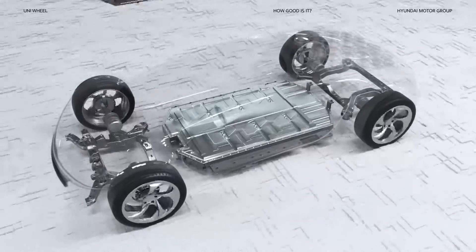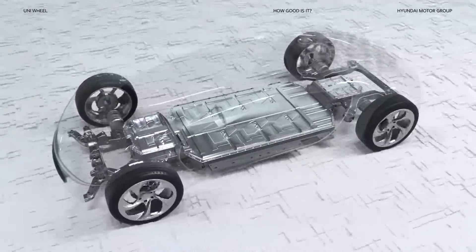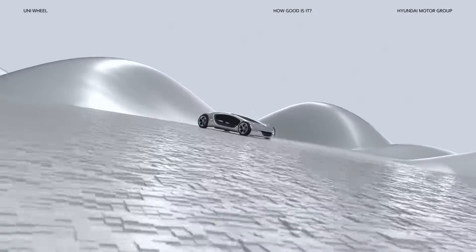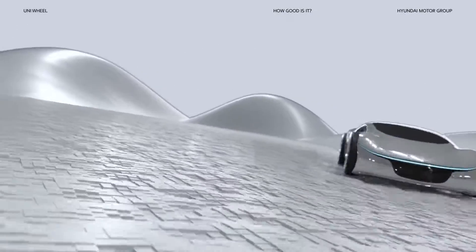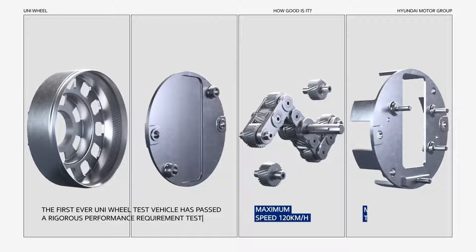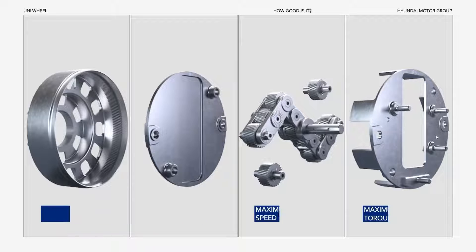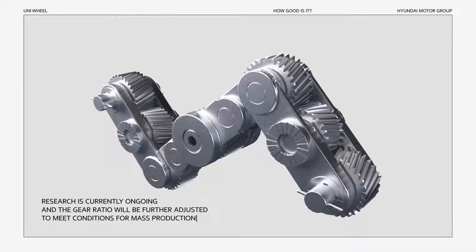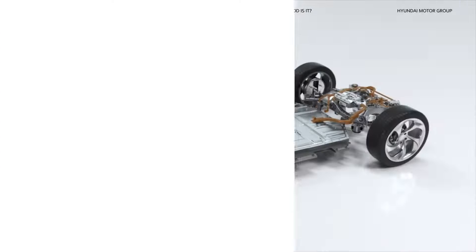If you add an extra battery in the space freed up by Uniwheel, you can improve range. When they say good things come in small packages, they mean Uniwheel. Is it strong enough? The first ever Uniwheel test vehicle has passed a rigorous performance requirement test. Research is currently ongoing and the gear ratio will be further adjusted to meet conditions for mass production.